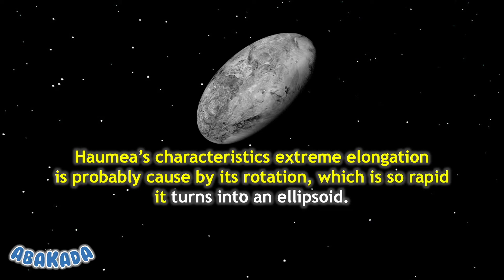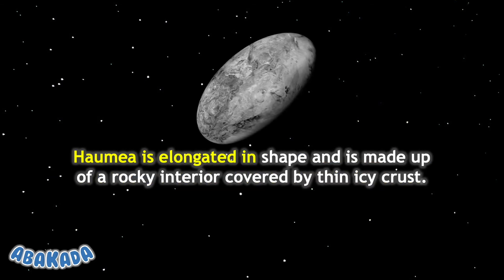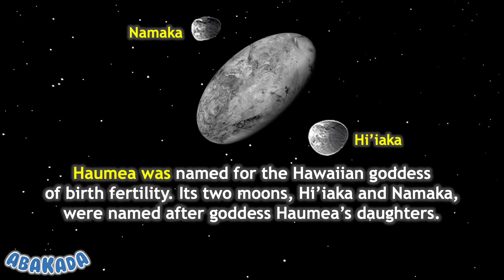that it turns into an ellipsoid. Haumea is elongated in shape and is made up of a rocky interior covered by a thin icy crust. Haumea was named for the Hawaiian goddess of birth and fertility.